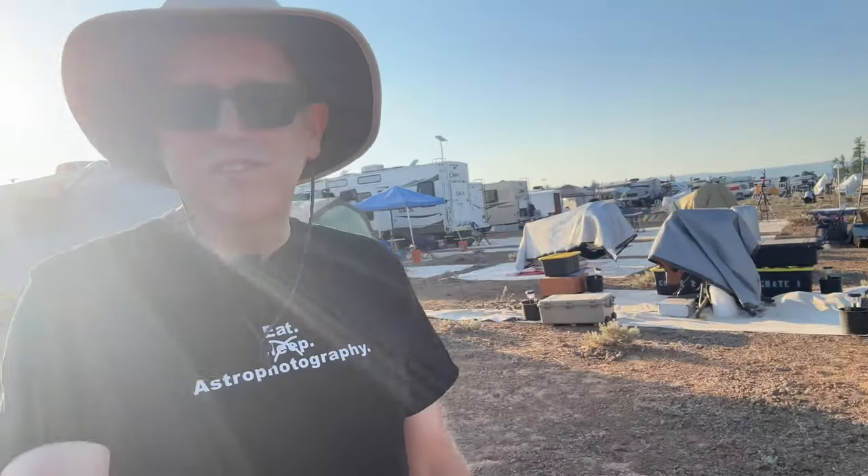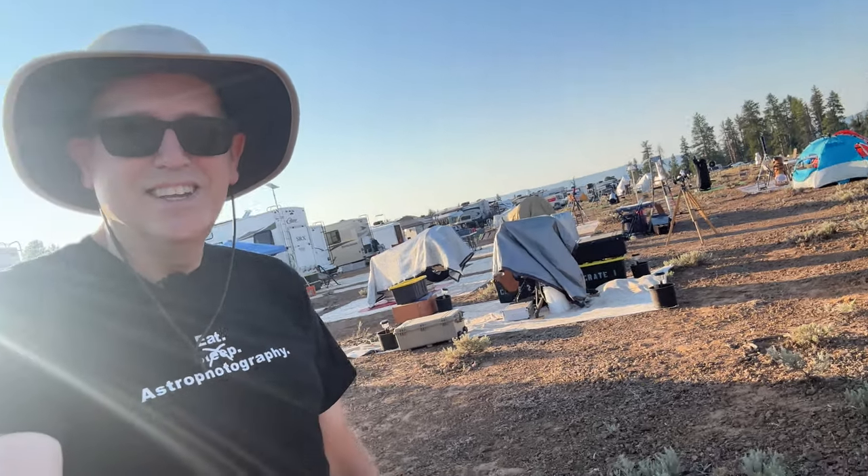We're at about 5,000 foot level and I'm walking through a field — a desert field. But it's not just any field. It's a field of telescopes. A field of dreams for many.